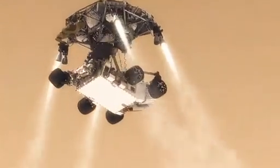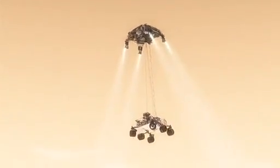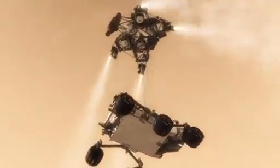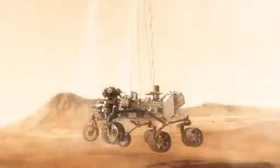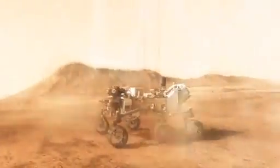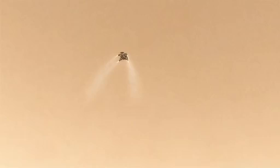20 meters above the surface, we have to lower the rover below us on a tether that's 21 feet long and then gently deposit it on its wheels on the surface. As the rover touches down and is now on the ground, the descent stage is on a collision course with the rover. We must cut the bridle immediately and fly the descent stage to a safe distance from the rover.